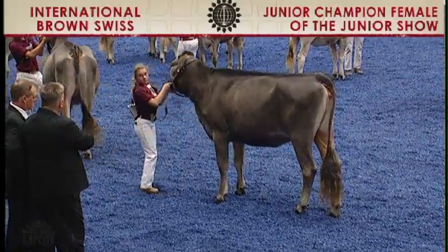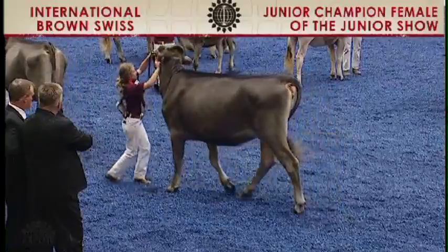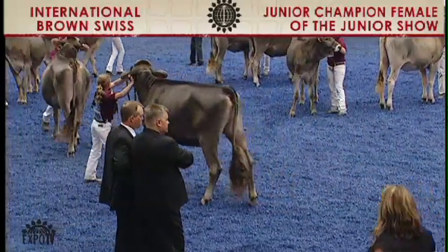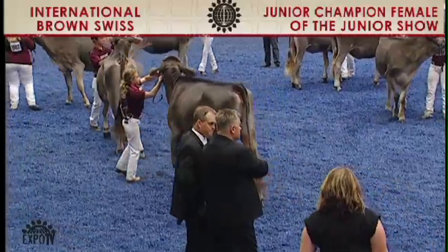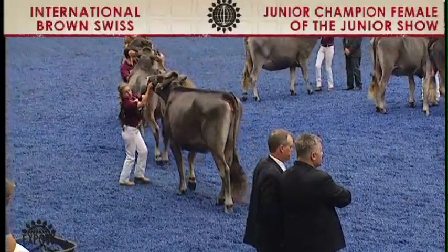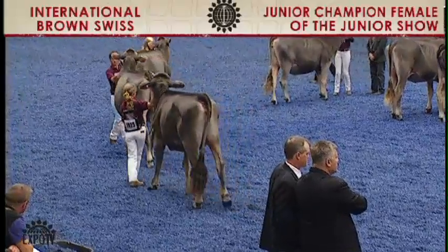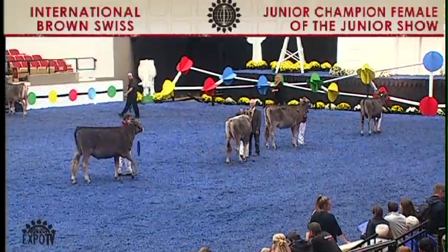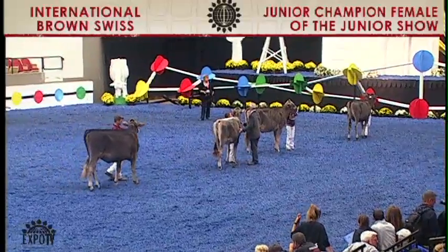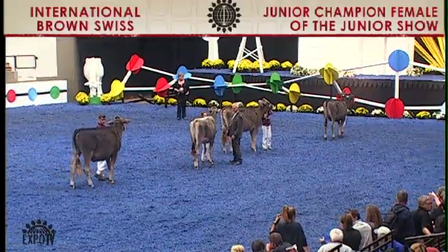Ladies and gentlemen, these are your candidates for the junior champion of the Junior Brown Swiss International Show. And now to name your junior champion of the junior show, please direct your attention to Judge Trapp.